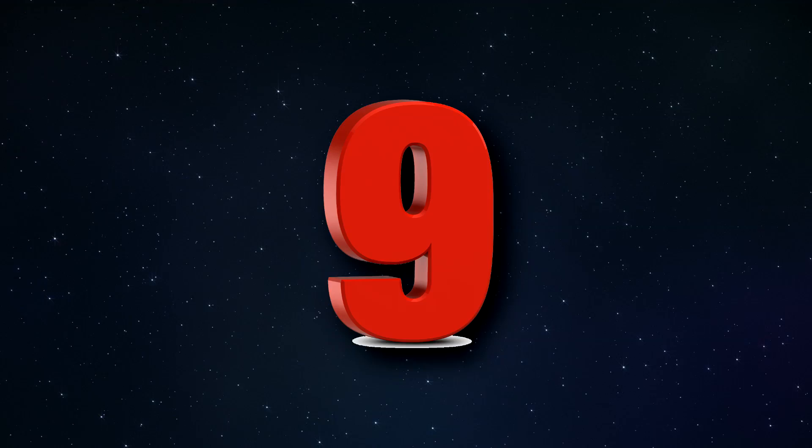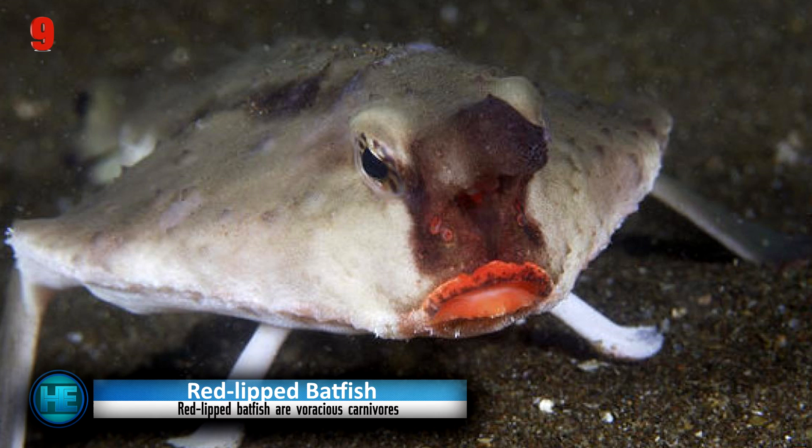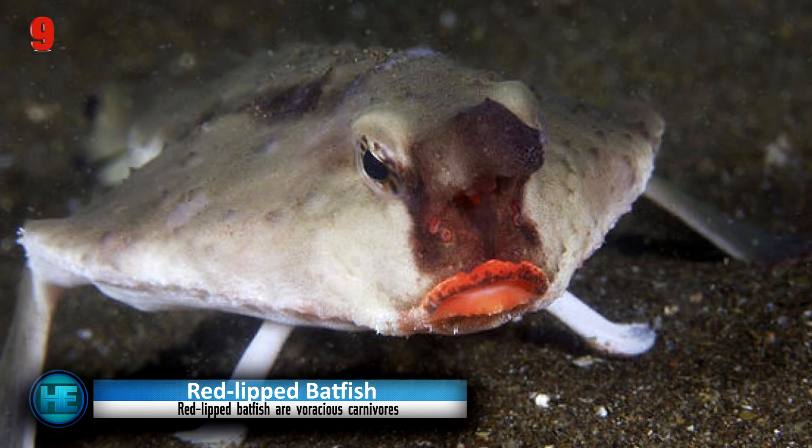Number 9: the Red-Lipped Batfish. This crimson-lipped seafloor-walking weirdo is instantly recognizable for its bright red lip colour. The males use this flashy lip display as a way to attract the attention of females for mating purposes.